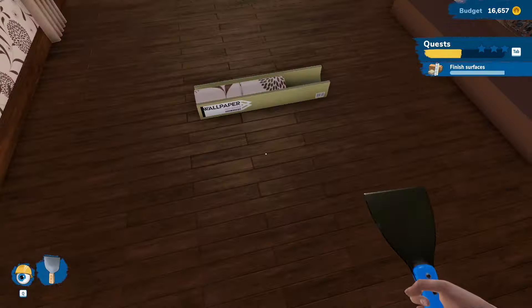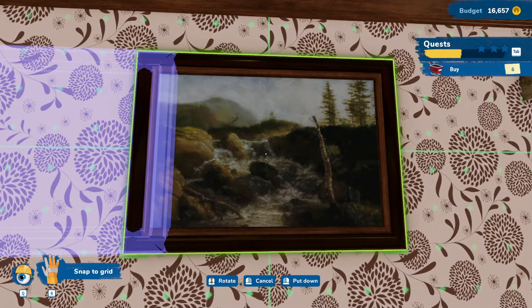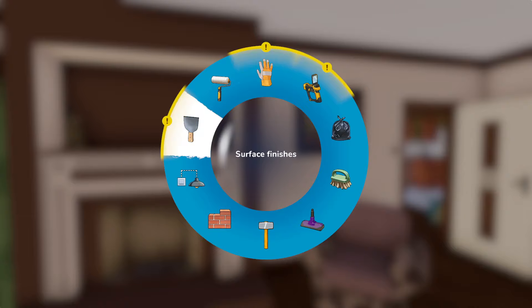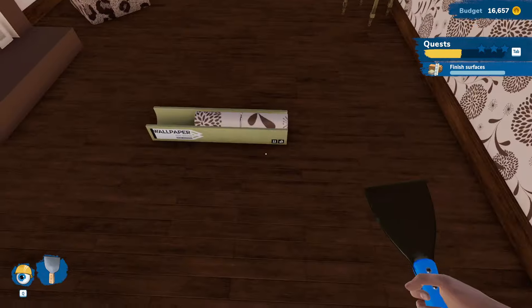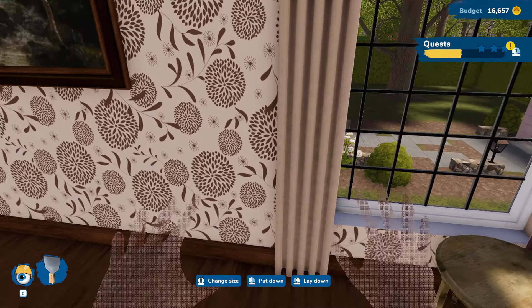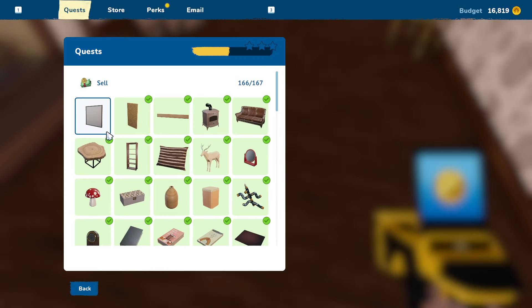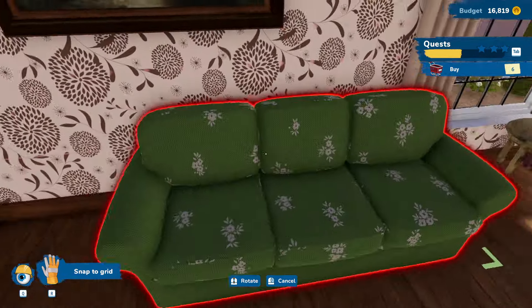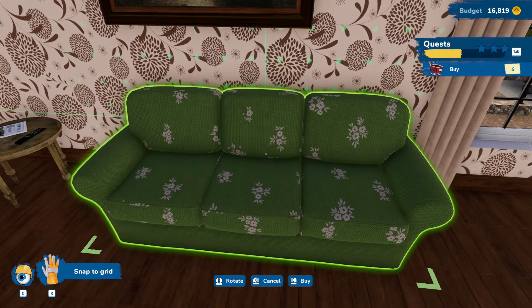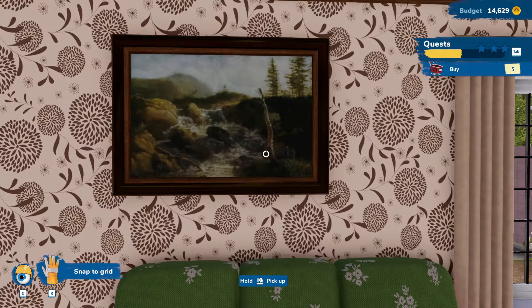That's fine. There we go — we can put that back. And I'm not seeing where we've missed. There, apparently. Alright. And then what do you want me to get? Couch, TV, table. Normal stuff. We'll put the couch right there. Is that lined up with the fireplace? That feels pretty lined up to me. And then we'll line up this painting right over top of it.